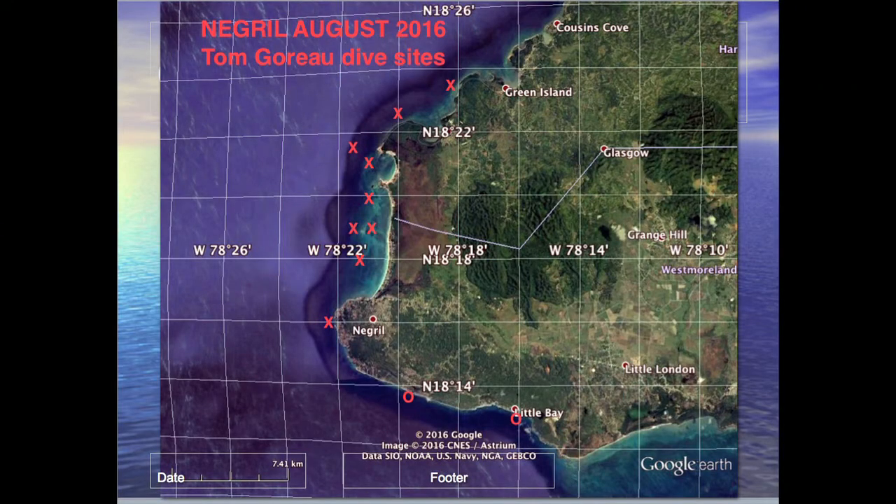This is a map of the places I dived around Negril to look at the conditions of the reefs just before the workshop — areas I had known extremely well for 60 years, but had not dived in for 20 years. In this talk, I'm going to focus entirely on what we have done using bio-rock technology to grow back beaches, coral reefs, seagrasses, and restore environments, showing what we have done elsewhere.